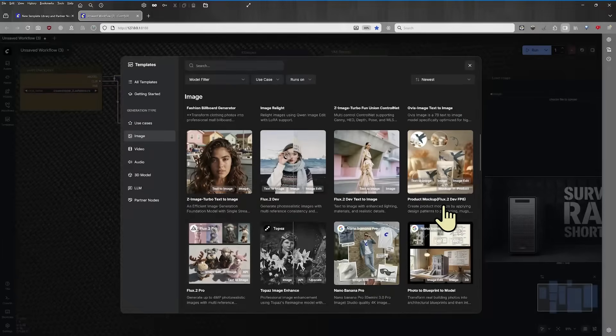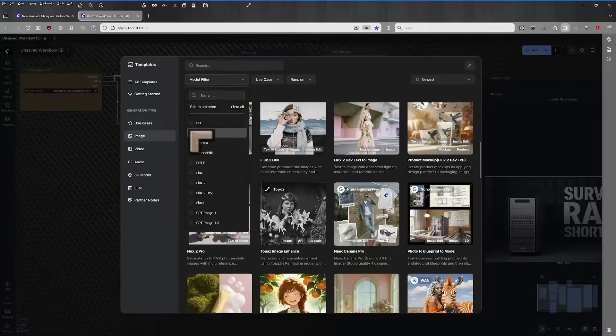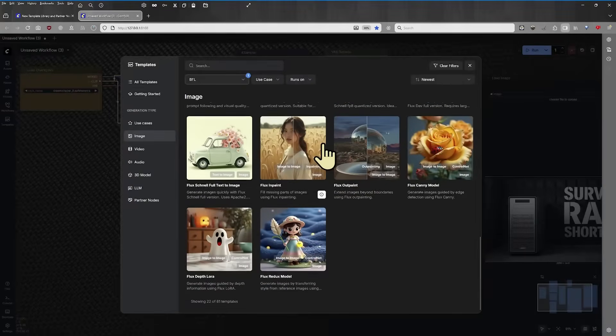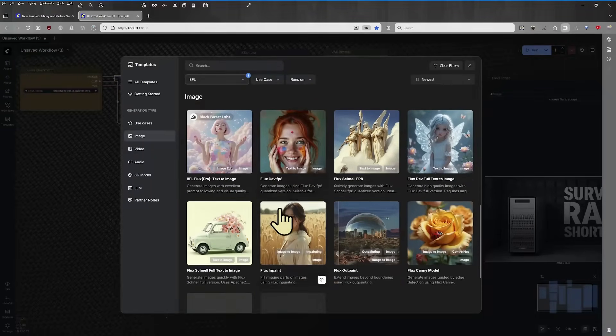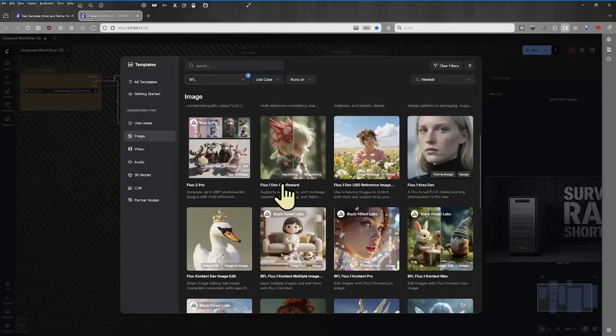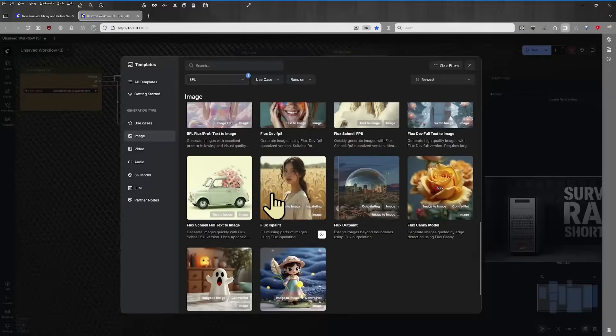There's a Product Mock-up template from Flux2 — a really powerful new model from Black Forest. We can also go and choose models by the different houses. Black Forest Labs has the Flux models, including FluxDevFP8. You can see this supports a huge number of different use cases, and there are people who can use these with very limited equipment and people who can use them with very powerful equipment.